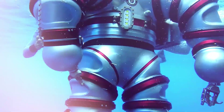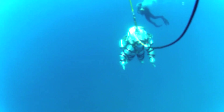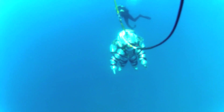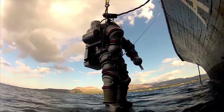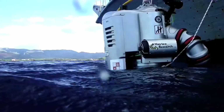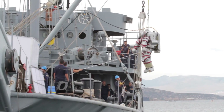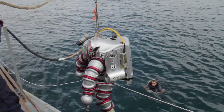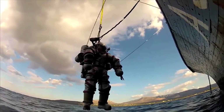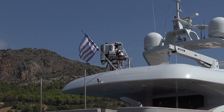This advanced diving suit allowed explorers to reach depths of up to 305 meters while working for hours underwater without the need for decompression. Thanks to this futuristic technology, teams from the Woods Hole Oceanographic Institution and the Greek effort of underwater antiquities unlocked new chapters of ancient history still buried beneath the sea.